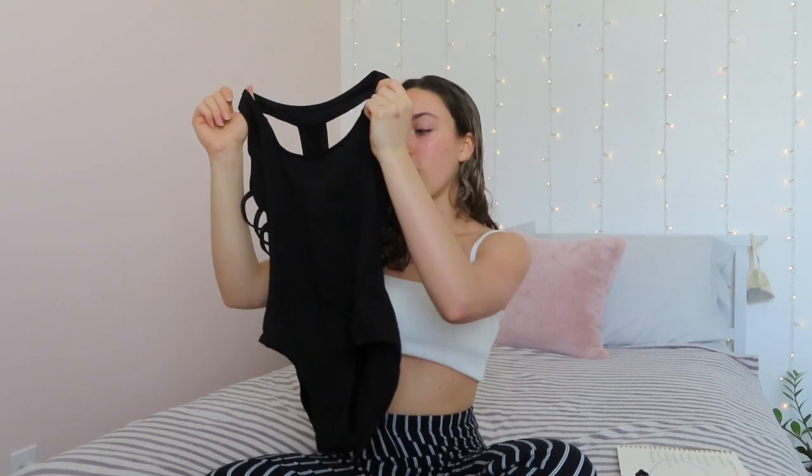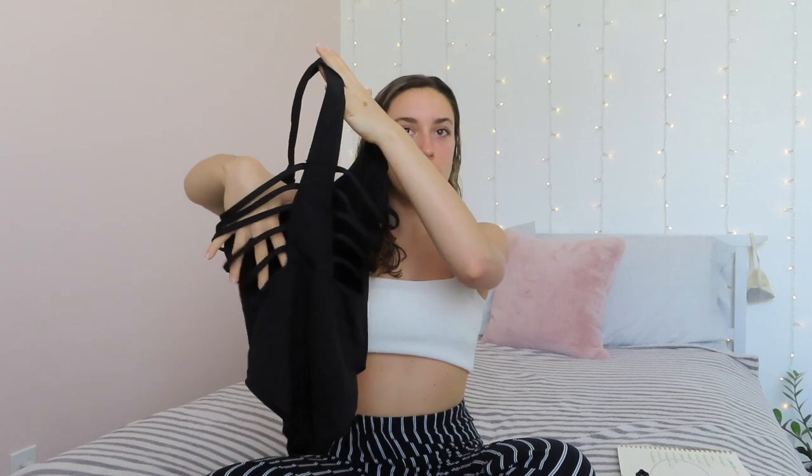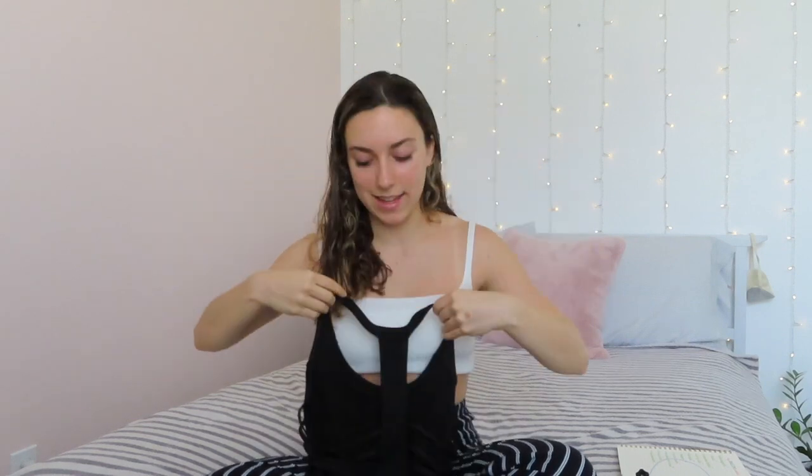Next we have an extra leotard, which is always nice in case I have to change out of my costume. This one is from Discount Dance and it's one of my favorites. The back has these cool straps — you've probably seen me wear it in a couple of my videos. It's really comfy, cute, and has a high leg line which is what I like in my leotards.